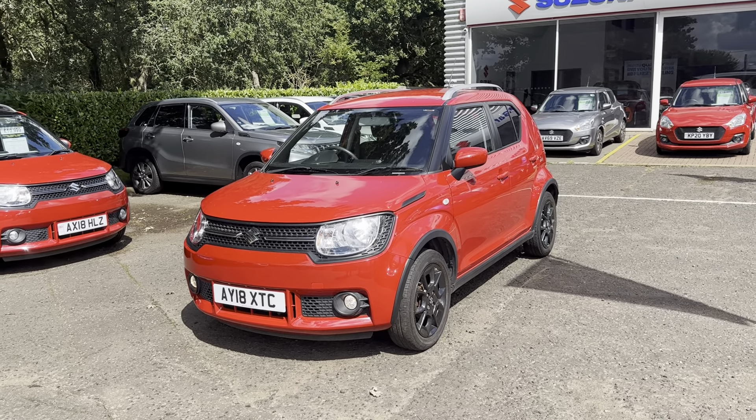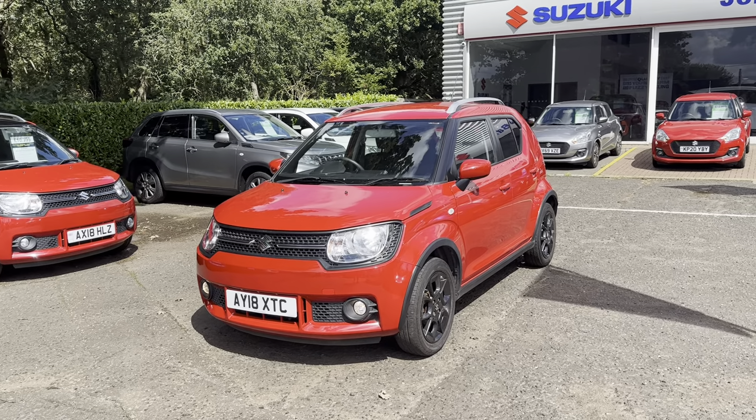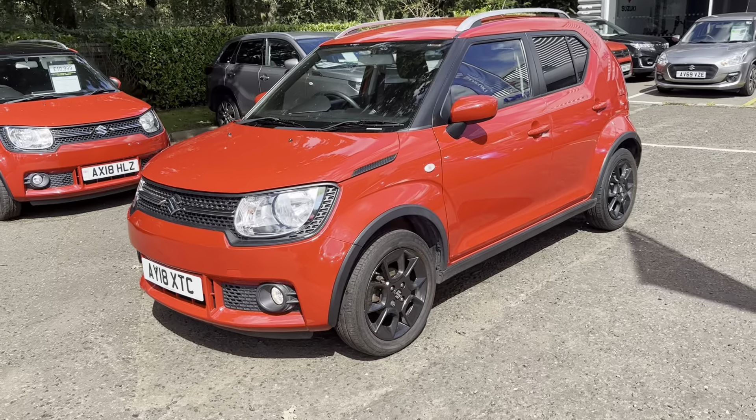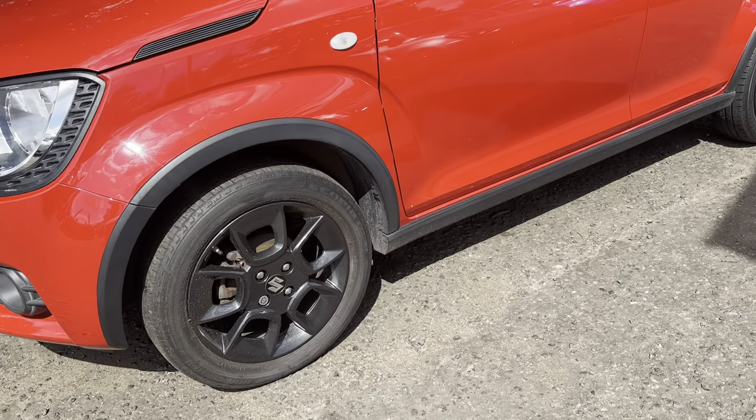Hello, it's just Elliot, John Banks Suzuki in Ipswich, and I just wanted to show you around this 2018 Ignis SZT that we've had come in. I'll just give you a quick walk around so you can see the condition and point out a few key features.